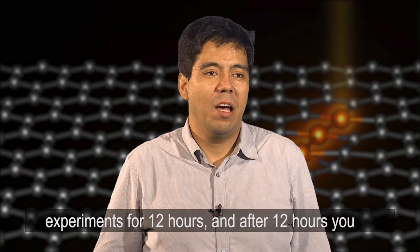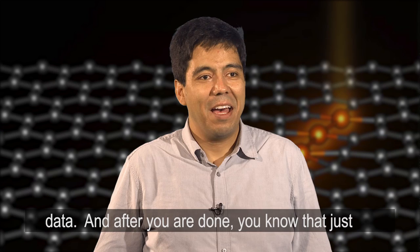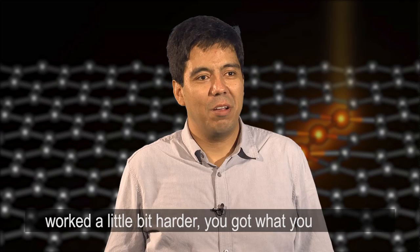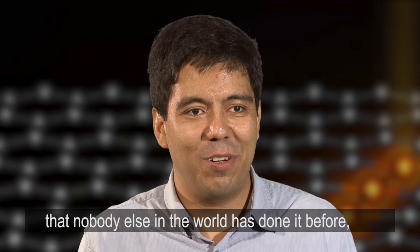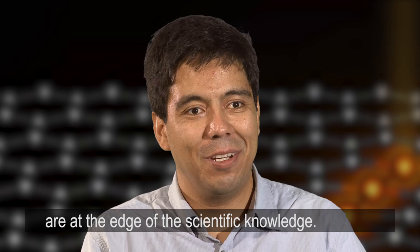One of the good days is when you work at the instrument doing experiments for 12 hours, you have zero data, and then at 12 hours and one minute you find the information you were looking for. You spend another three hours working to get that data, and after you're done, you know that just because you pushed that extra limit and worked a little bit harder, you got what you wanted. Or we have observed a new physical phenomenon that nobody else in the world has observed experimentally, and we have the calculations to back up the experimental data — you're like, wow, this is cool, because you are at the edge of scientific knowledge.